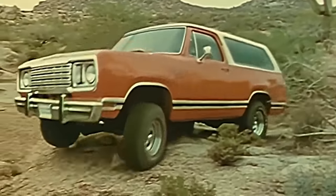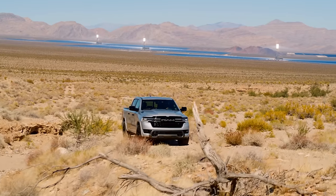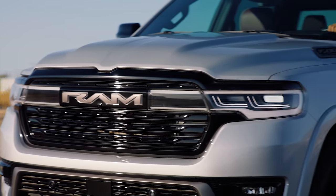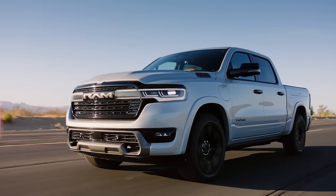Even more surprising is that there was a Plymouth version called the Trail Duster, and now I want one of those because I'd never heard of it before. Anyway, this new 2025 Ram Charger is not an SUV. It's an electrified version of the Ram 1500, and when I say it may have outplayed Chevy and Ford, I mean that it could get electric truck fence-sitters far more excited about the proposition of picking one up.